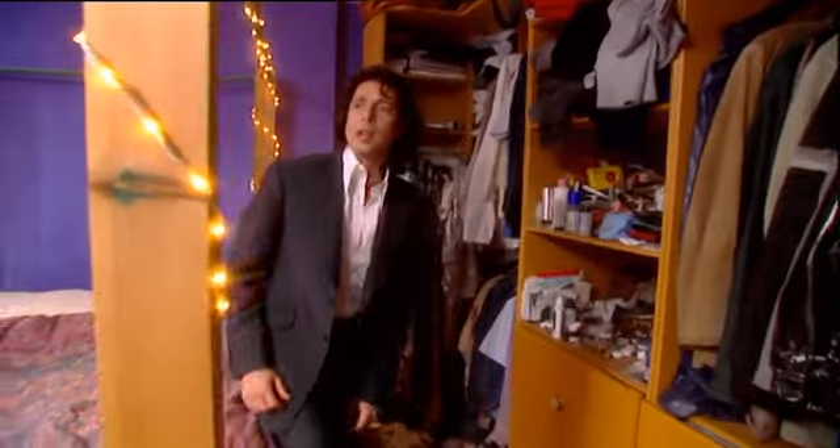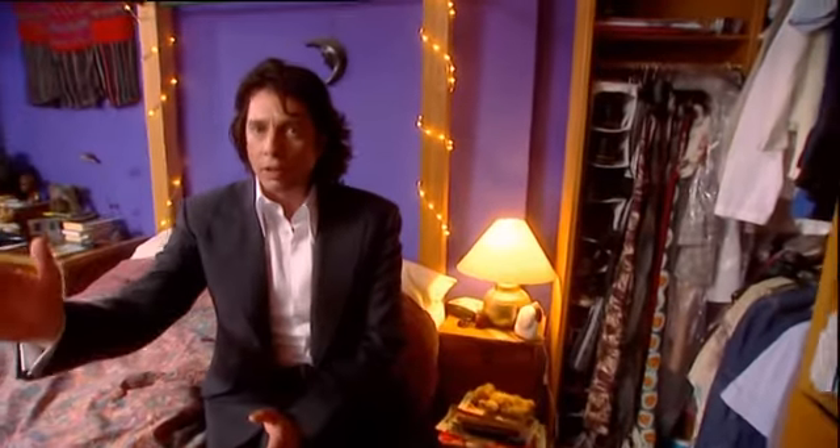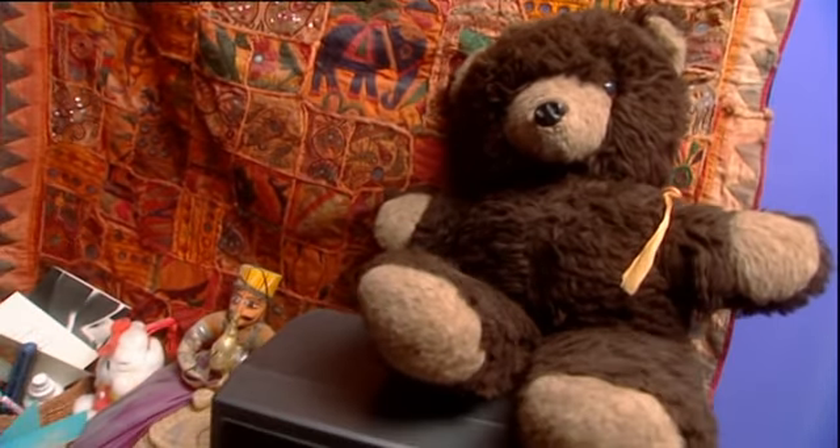Don't forget the bedroom always has a fixed viewpoint. You're on the bed the whole time, looking in one direction. It's not like any other space where you're wandering around and you see things from different angles. In a bed, you're a captive audience. So it's very important to work out the axis — where you're looking. That is the focus, that's the focal point, and you need something there that's going to really delight the eye.